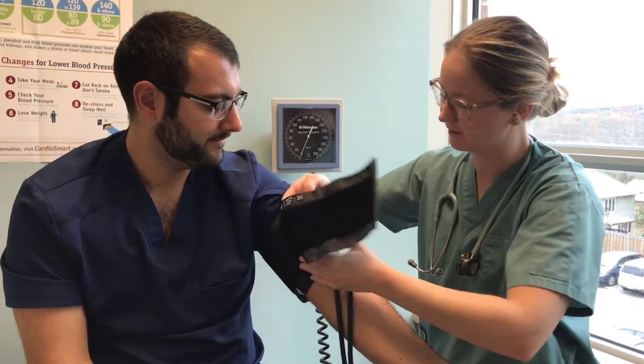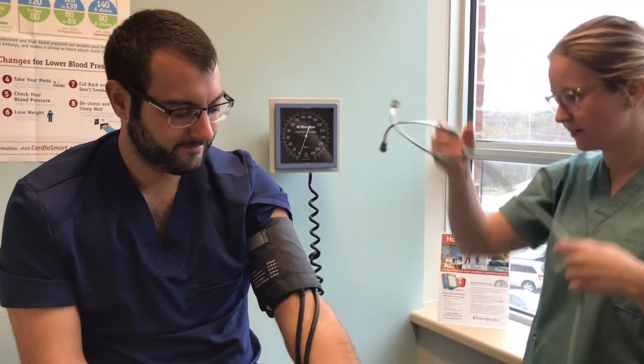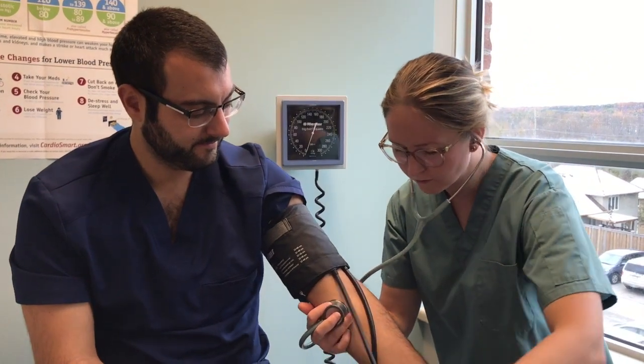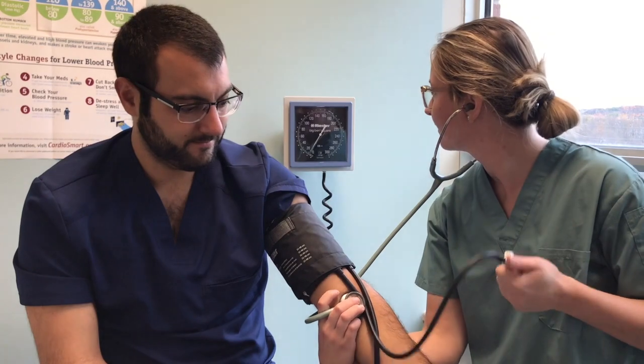We check blood pressure at every visit with every patient. For many, many years, patients' blood pressures have been done one way, where they take a measurement of a cuff, and a nurse or a doctor takes the blood pressure with the patient right there at the bedside. And what we've always called upper normal for that was 140 over 90.